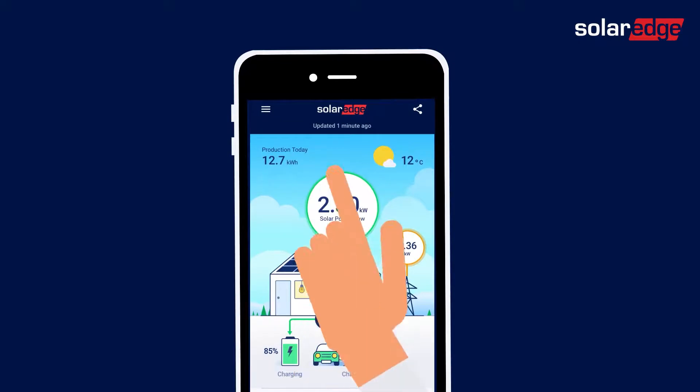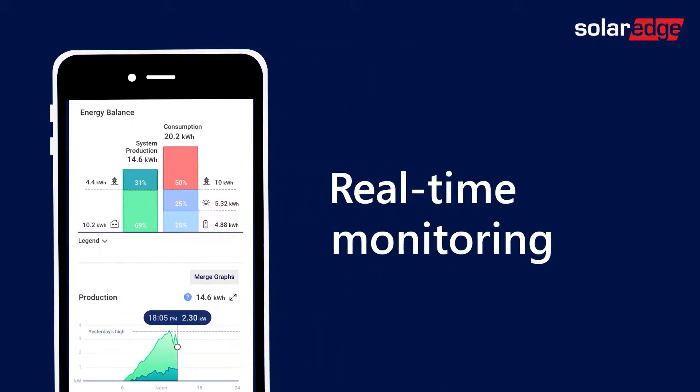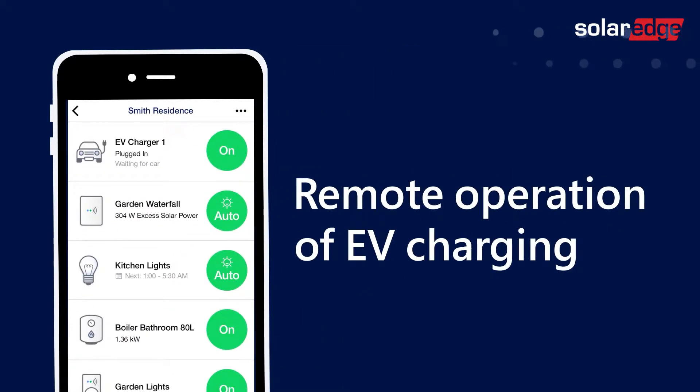On top of these new features, mySolarEdge users enjoy all of the monitoring app screens and capabilities, including real-time monitoring and remote operation of EV charging.